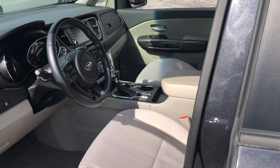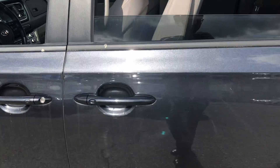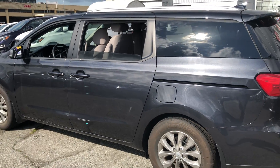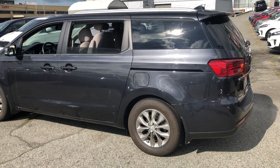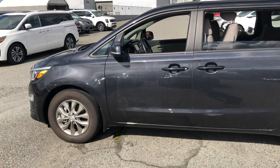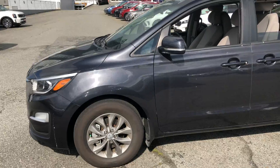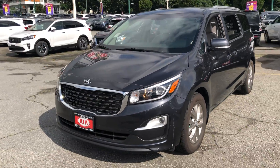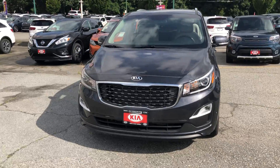I would love to schedule time for you to come down and check it out in person and see if this is a good fit for your needs. Again, this is Homer at Kia Vancouver. Please call me back at 604-336-3636. Thank you.